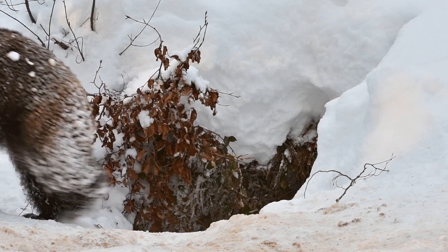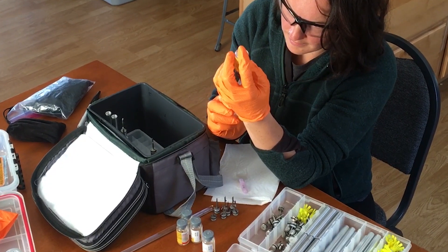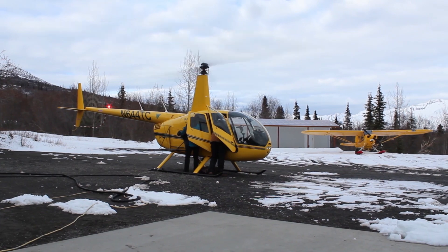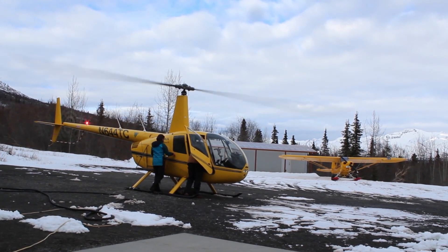First thing in the morning we check the flying weather conditions, and if we are a go, we pack up gear, load darts with an immobilization drug, and head to the airstrip. There, all aircraft are fueled up, gear is loaded, and we launch multiple search planes and a helicopter with the capture crew.